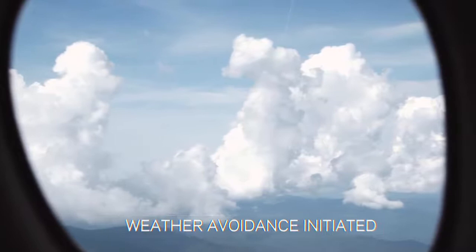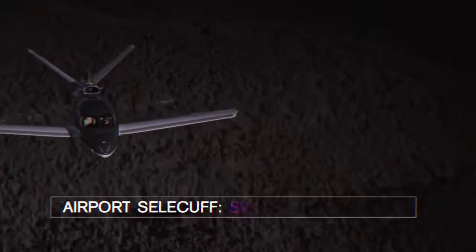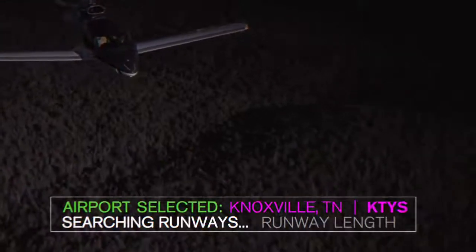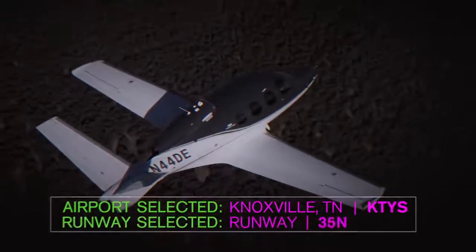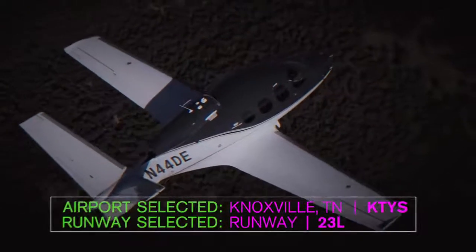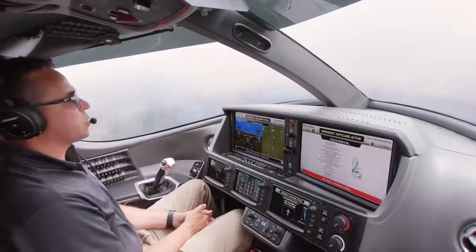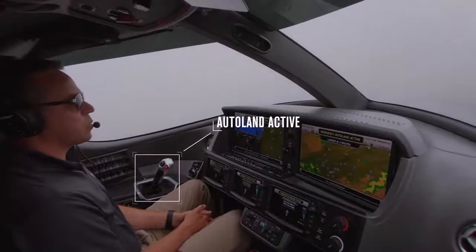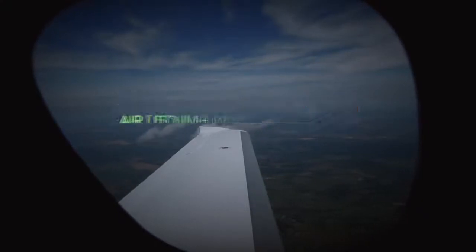Your estimated time to landing is shown on the top center of both displays. Autoland has already informed air traffic control of your situation.